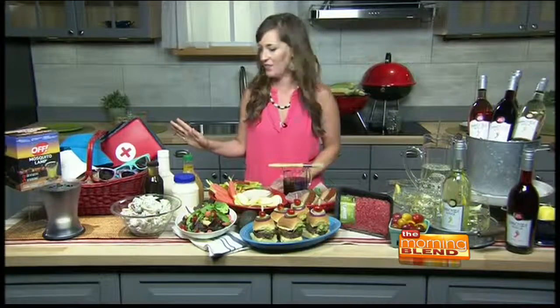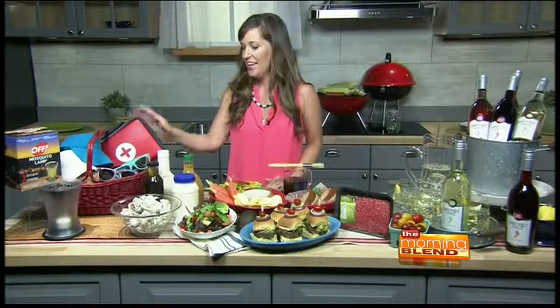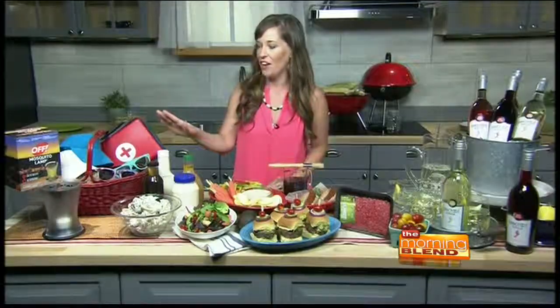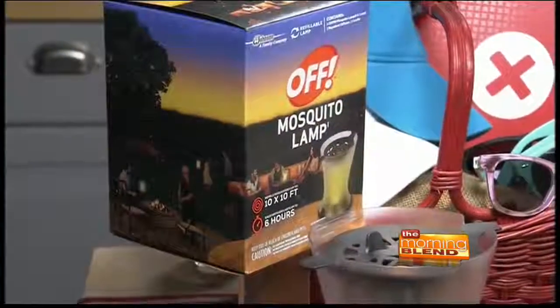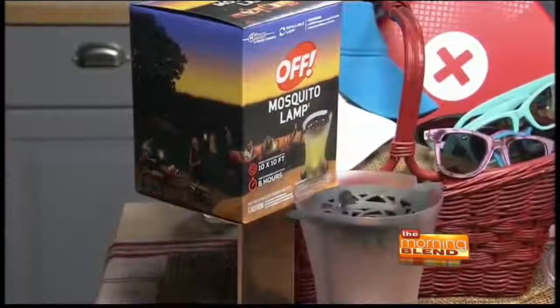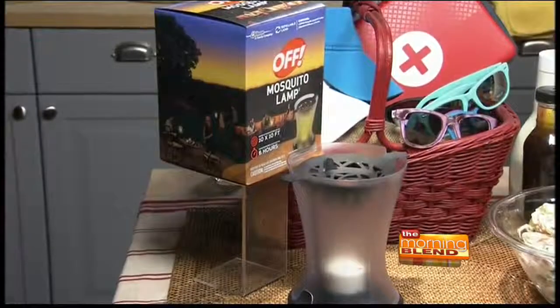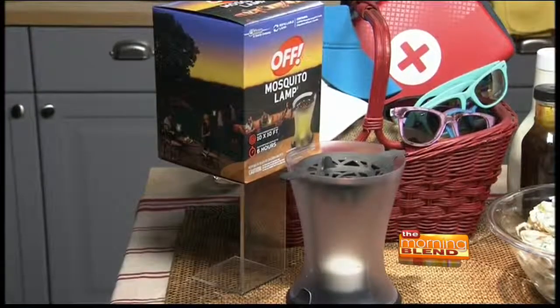Well, I like to spend as much time as possible at my party, so I like to put together what I call my basket of must-haves. This keeps me from running in and out of the house for any last-minute requests. In my basket, I have a first-aid kit, sunglasses, visors, and most importantly, mosquito repellent. I also use the OFF mosquito lamps, which I can put on my tables. They cover a 10-by-10-foot area, and once you activate them, they last for six hours, so we'll create a good pest-free ambiance so we can focus on all the good food and drinks to come.